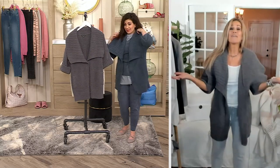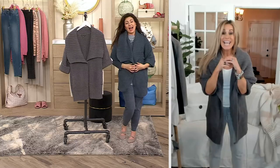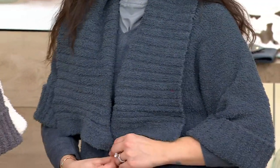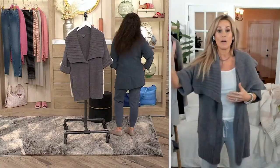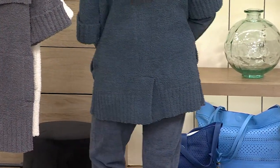Have you ever seen anything like this? No! That's why I love it. It's so different. When I got this, I literally was like a little kid — I was like, oh my gosh. When I think that we can't outdo ourselves, we do it. We keep doing it. This is amazing.